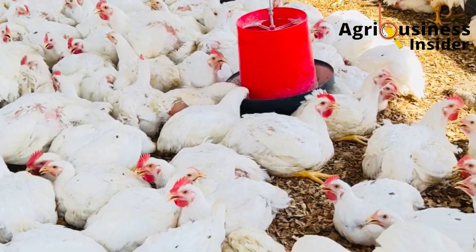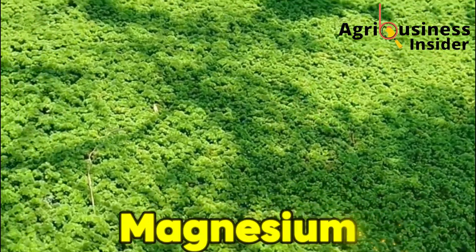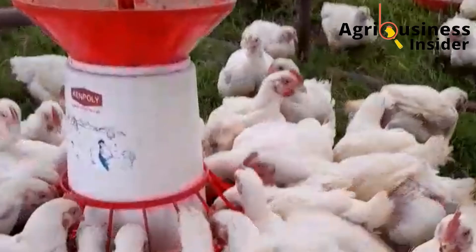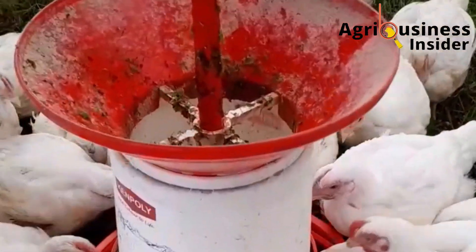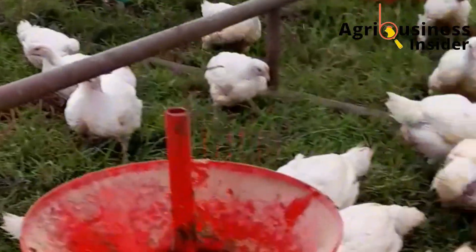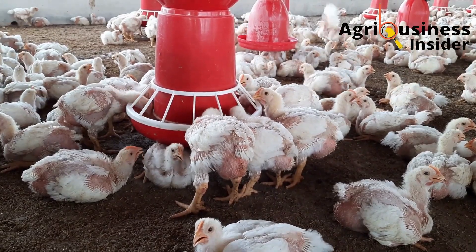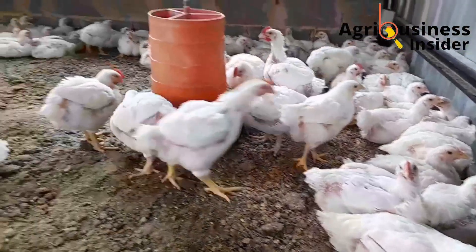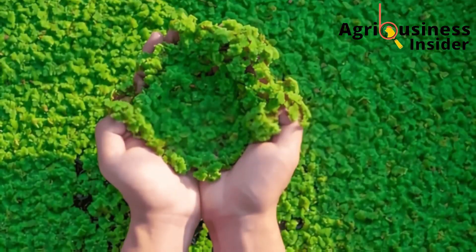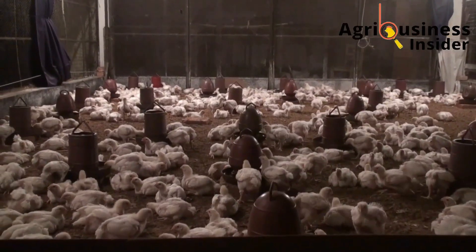But it doesn't stop at protein. Azolla is a complete micronutrient powerhouse — it contains calcium, phosphorus, magnesium, iron, potassium and natural carotenoids like beta-carotene and chlorophyll. These nutrients don't just support growth; they optimize metabolism, bone development, blood formation and overall vitality. Birds become more active, more resilient to disease and more efficient in converting feed into flesh. You'll notice they eat slightly less but grow significantly more — that's what we call improved feed conversion. The chlorophyll in Azolla acts as a natural detoxifier, flushing out toxins and improving liver function, an often overlooked part of growth performance.